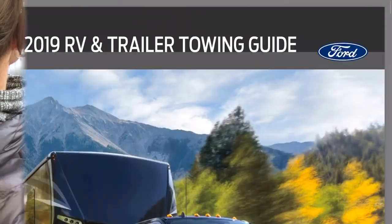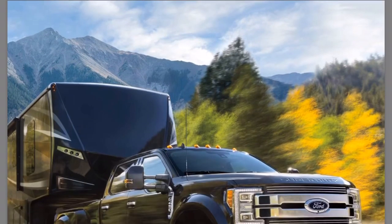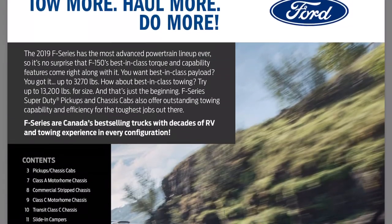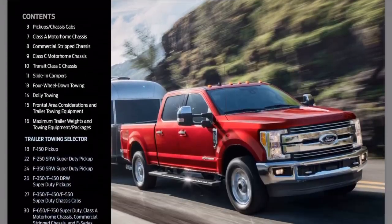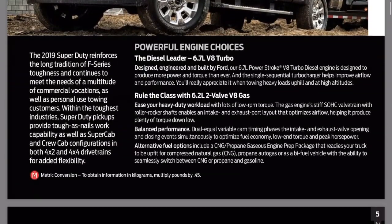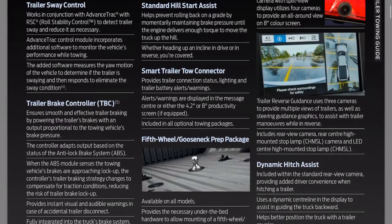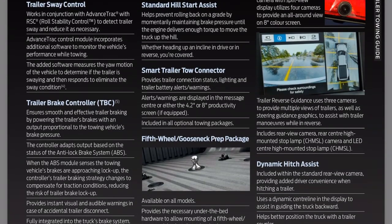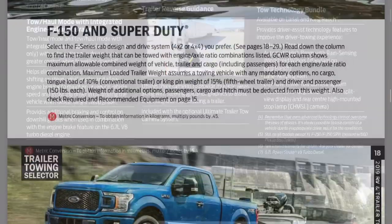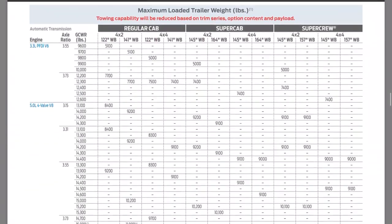There's an RV and trailering tow guide PDF located online directly from Ford, and I've included the link to this PDF in the description below. This is going to be incredibly useful information if you plan on doing any type of towing, whether it's a flatbed, open trailer, boat trailer, enclosed trailer, or any kind of recreational vehicle. All the information you need regarding different vehicles, engines, chassis, gross combined weight rating, axle ratios, or technology is available in this PDF.